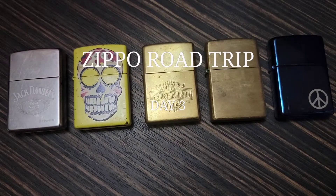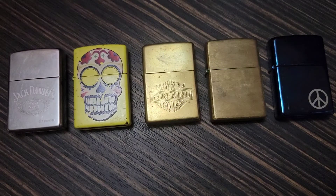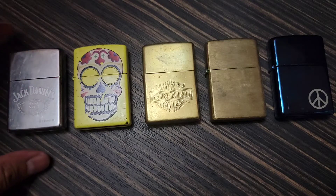Hi guys, welcome back. As I record this it is end of day three and it is midnight. I'm tired right now, there was a lot of driving the last couple of days. I did not have a day two video because I spent some time with my friend and we just hung out, so there was no Zippo picking yesterday. These five Zippos I picked up towards the very end of day one.